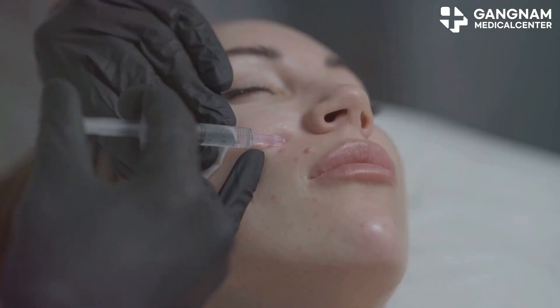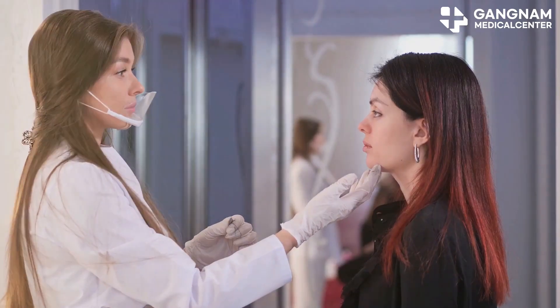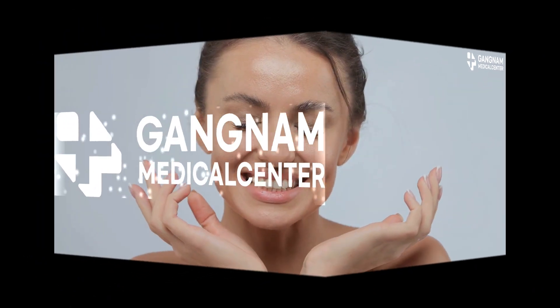In conclusion, stem cell derived exosomes are game changers in the quest for ageless skin. They improve skin aging, remove wrinkles, and reduce pores. It's no wonder they are considered the gold standard in skin treatments. Thanks for tuning in. Don't forget to like and subscribe for more beauty insights. Until next time, stay radiant.